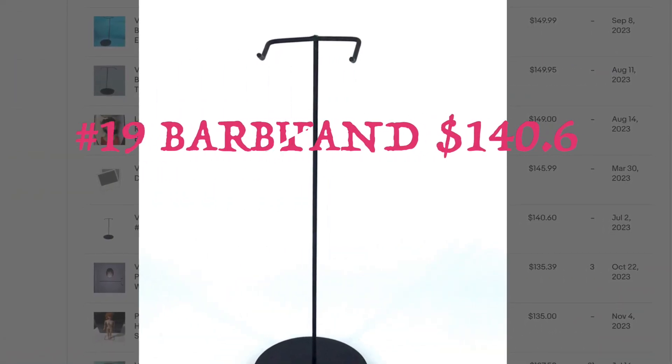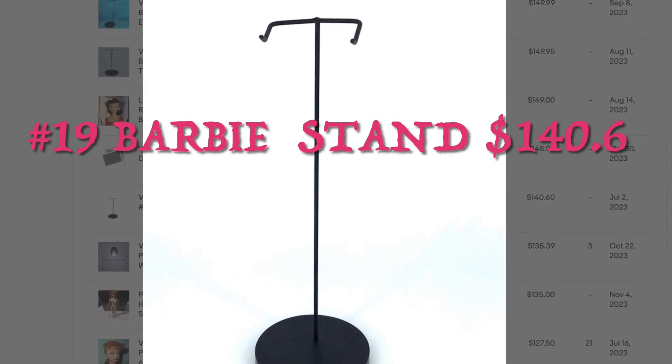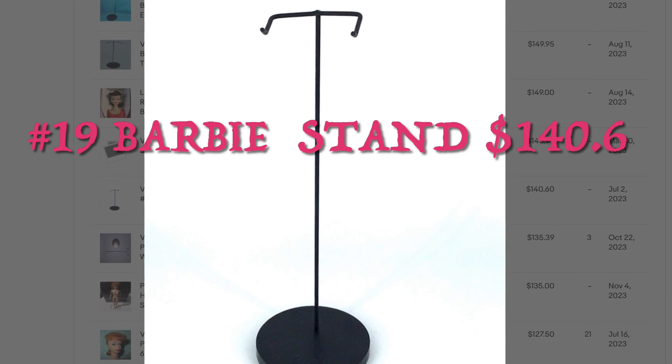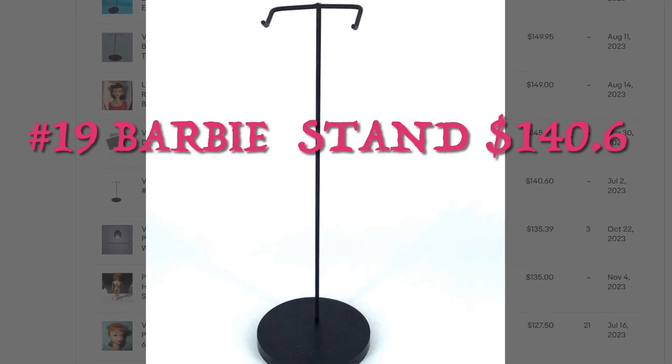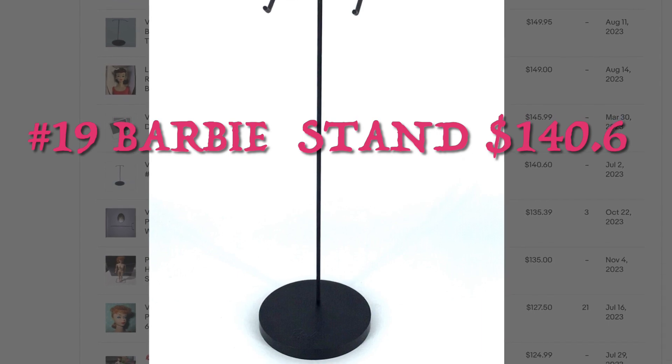Number 19 on our list is an item that was at the bottom of a box. There was just a little plastic disc that said Barbie on it and a wire. I figured out it was a 1960s Barbie stand — pretty rare — and it sold for $140.60.